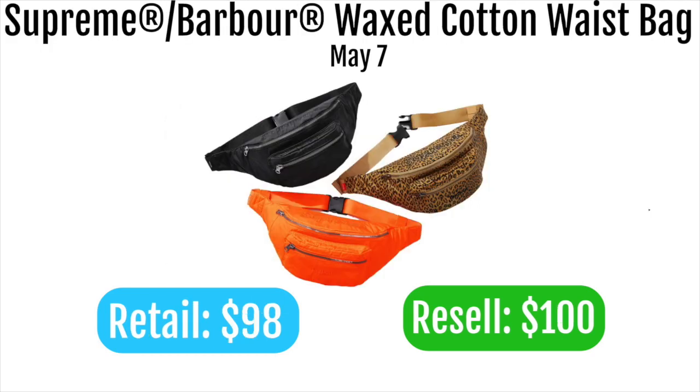Next up is the Supreme Barbour waxed cotton waist bag, retailing at $98. It's a cool item, but it's not going to sell for much above retail — probably only around $100. The Barbour collab doesn't add anything special here. Maybe in a couple years it'll appreciate, but for now I'd only get it for personal use.